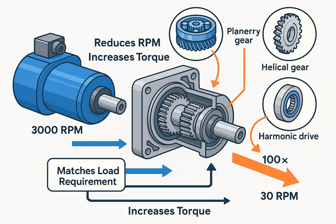Component two: Gearbox (gear reduction unit). The gearbox serves to reduce output speed (RPM), increase torque, and match the motor output to the mechanical load. Gear types may include planetary gears, helical gears, or harmonic drives, depending on accuracy, torque requirement, and space limitations. For example, a motor spinning at 3,000 RPM with a 100-to-1 gearbox will output 30 RPM but with 100 times more torque. The gearbox ensures that small, high-speed motors can drive large mechanical systems with smooth and controlled motion.